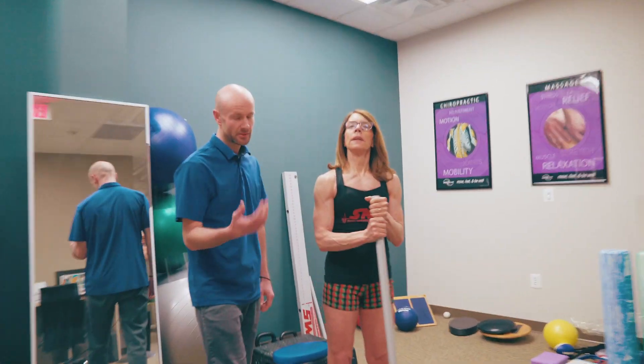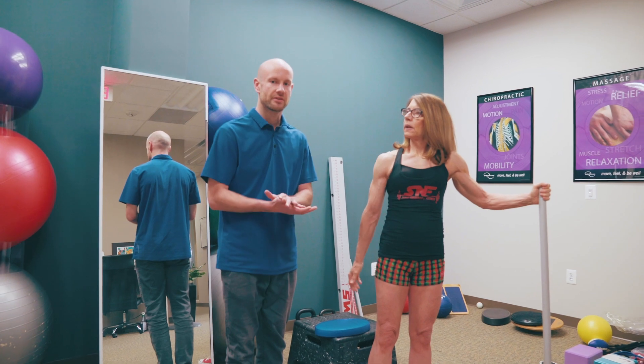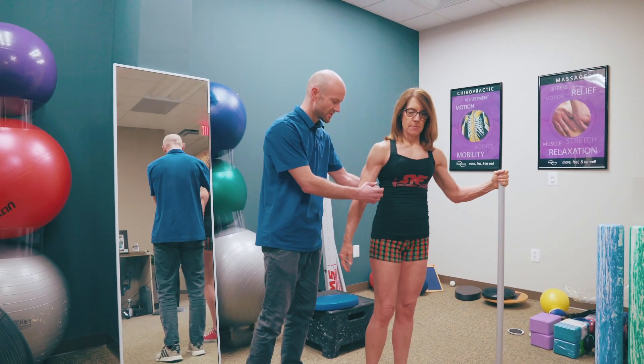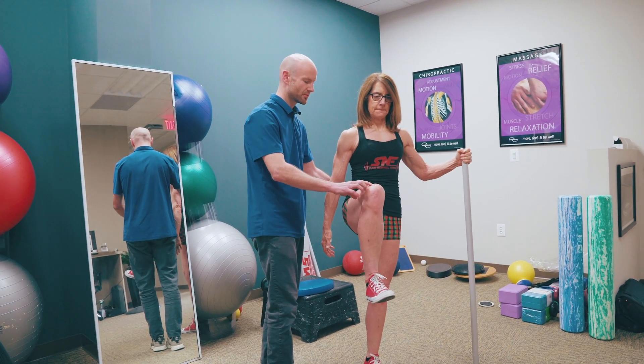This one is going to be called hip CARs, similar to the shoulder CAR that we did earlier. She's just going to take the hip through a full range of motion, making sure that everything in there is firing and healthy. So what she's going to start off with is keeping tension throughout the core, and her stance leg is going to be here on the left.